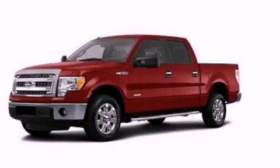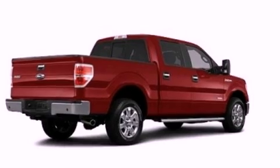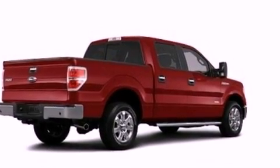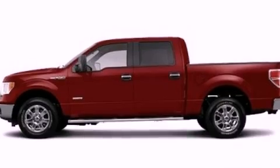This is a brand new 2013 Ford F-150, made for the job site, the trail, and the town. It features a 5.0 liter, 8-cylinder engine and an automatic transmission.